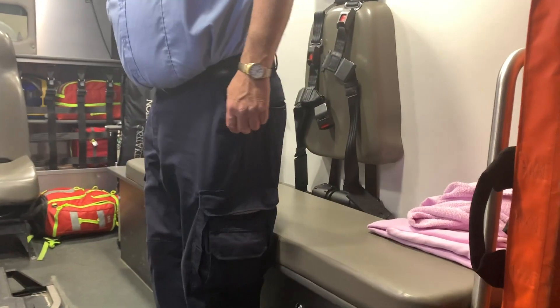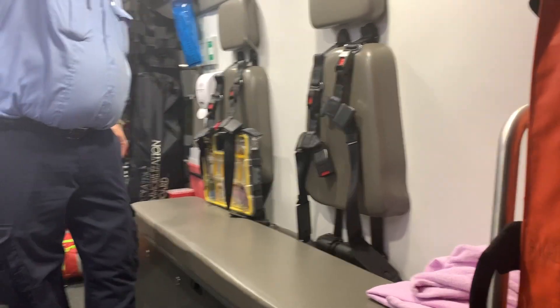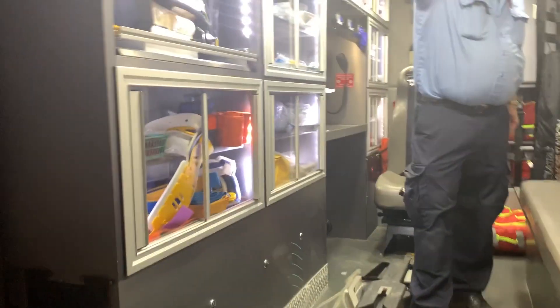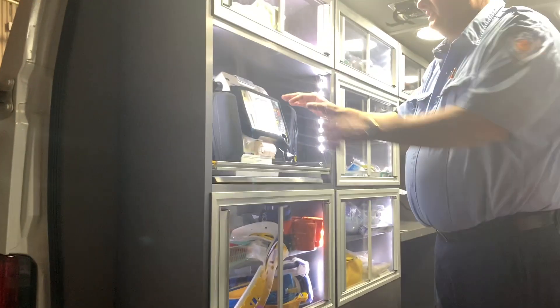The six-point seatbelt harnesses — nice safety feature. Oh yeah. And I see you guys have your cabinets full, front to back.